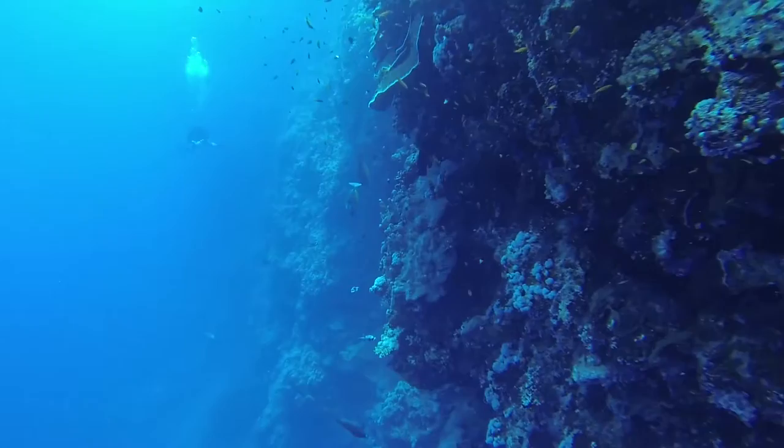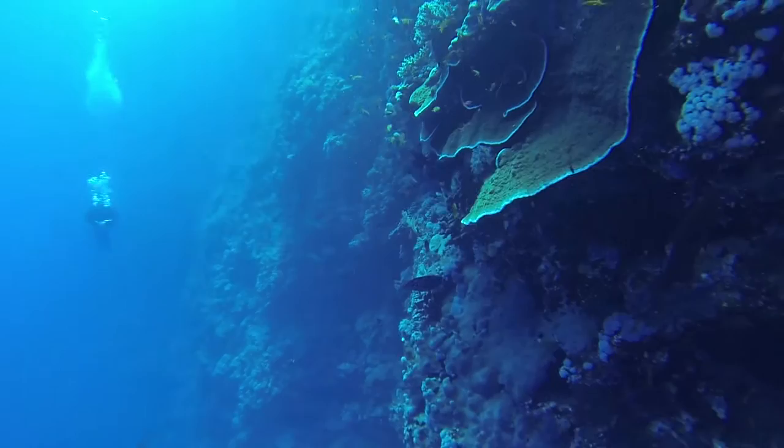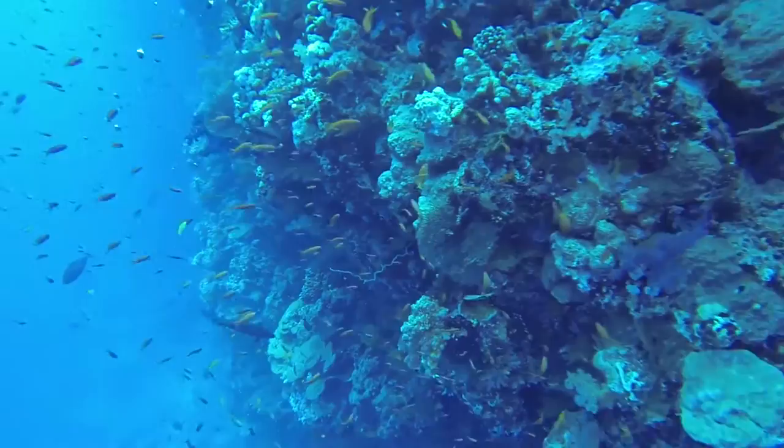Elphinstone Reef is a long thin reef that sits very close to shore. The reef itself has very steep walls and can have some very strong currents as well, so expect a drift dive on this dive.